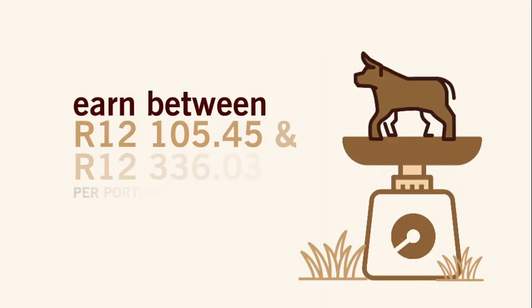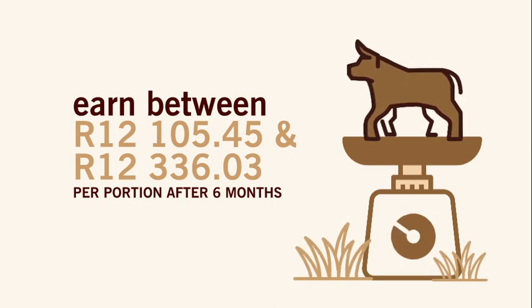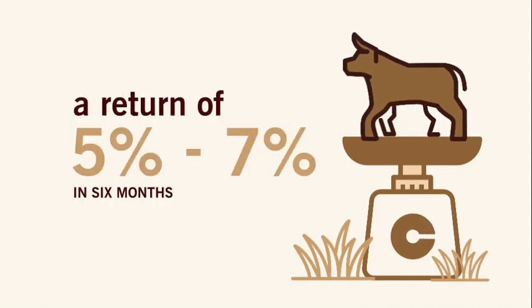Earn up to 12,336 rand and 3 cents per portion after 6 months, depending on the average weight and beef price at the time of sale. This equates to a return of 5 to 7% in 6 months.